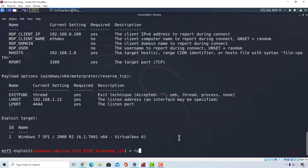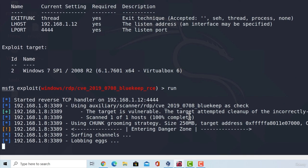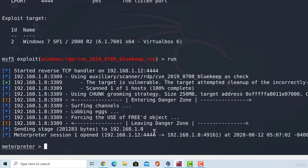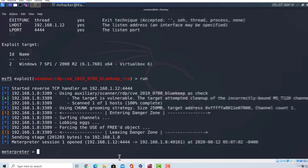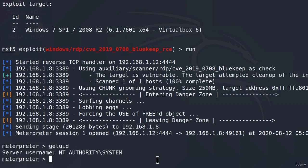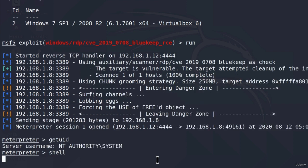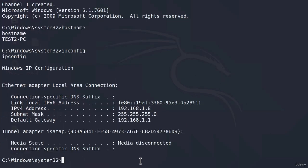Let's run the exploit. It tells us the target is vulnerable, and in just a few seconds we should get the meterpreter shell opened on that Windows 7 machine. After 30 to 40 seconds, here it is — meterpreter session 1 opened on the target machine. If I type 'getuid,' it tells me we are SYSTEM — the highest privilege account on that target machine. We can enter the shell, type 'hostname' — we are test2pc — and 'ipconfig' gives us the IP address of the target machine.